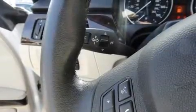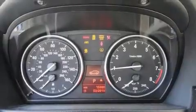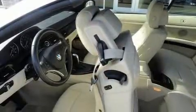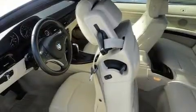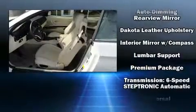With high-intensity discharge headlights illuminating your path, you'll always appreciate maximum visibility. BMW ensures the safety and security of its passengers with equipment such as knee airbags, ignition disabling, and four-wheel disc brakes with ABS.